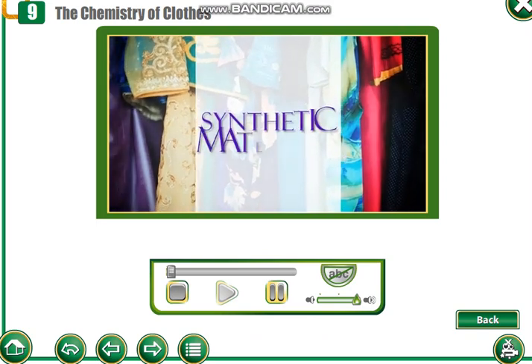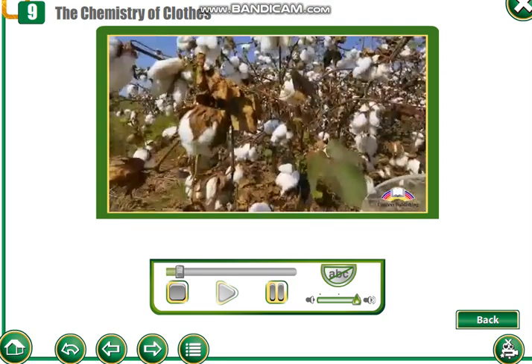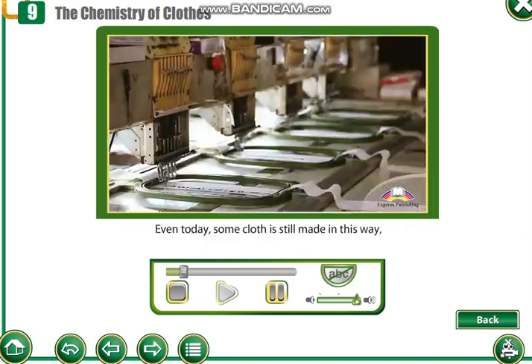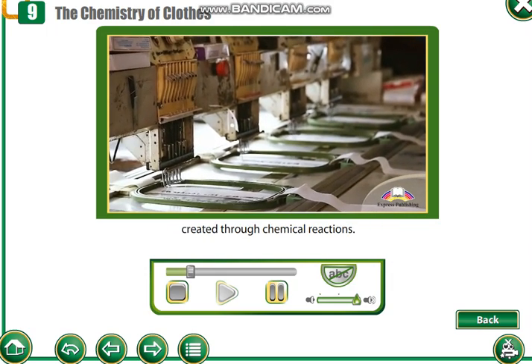Synthetic materials. Long ago, people made their clothes from animal hides. Later, they learned how to use plant fibers to weave cloth. Even today, some cloth is still made in this way, but much of it uses synthetic fibers created through chemical reactions.